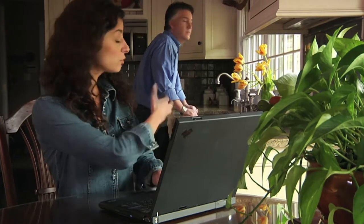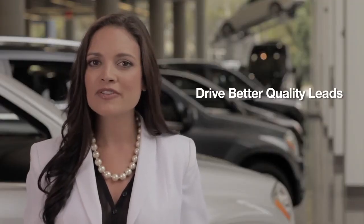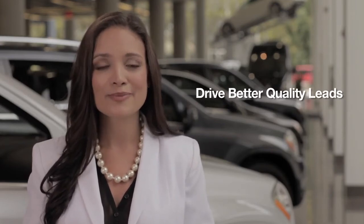Today's internet savvy consumers are looking to perform more of the vehicle shopping process online than ever before. DealerTrack can help your dealership capture these opportunities with our suite of advanced digital retailing solutions that have been proven to drive better quality leads from dealers' websites.